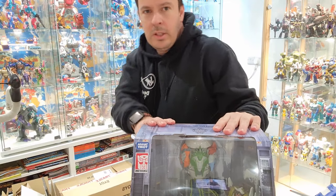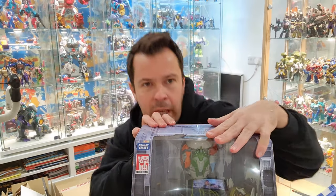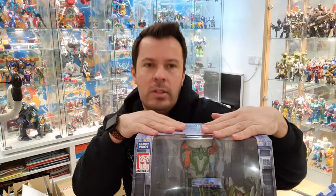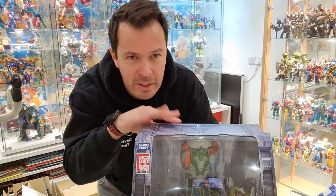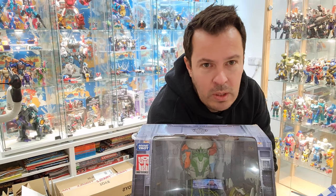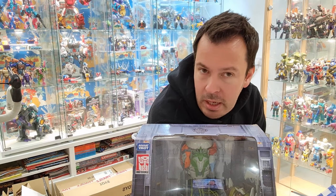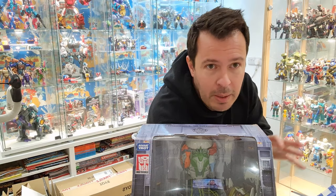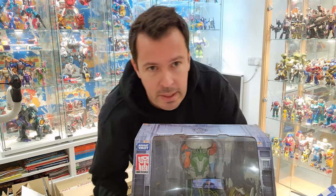Hi there everyone. Welcome back to another toy video. Today I thought we'd do things a little bit differently. I'm going to start doing a kind of monthly haul video — so all the stuff I picked up during the month. This is going to be kind of like January's, so I've tried my best to sort of include things I picked up during that month and a few bits.